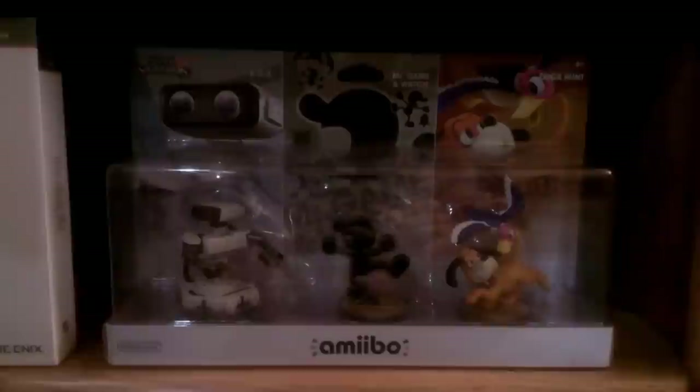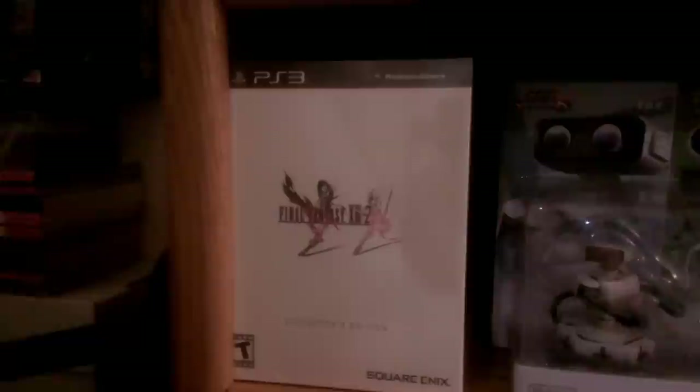Moving down here we have some more amiibo — we've got the Retro 3-pack with R.O.B. the Robot, Mr. Game and Watch, and the Duck Hunt Dog and Duck. And then another item from the Final Fantasy collection: Final Fantasy 13-2 Collector's Edition.